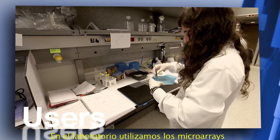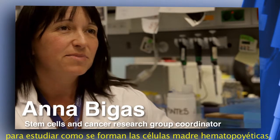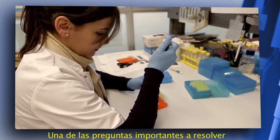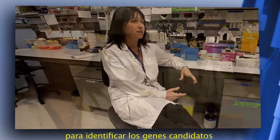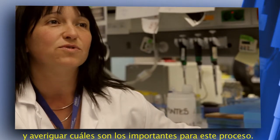In the lab we use microarrays to study how hematopoietic stem cells are made, and one of the important questions that we need to answer is which genes are important for this process. We use microarrays to identify the candidate genes and to know which ones are important.